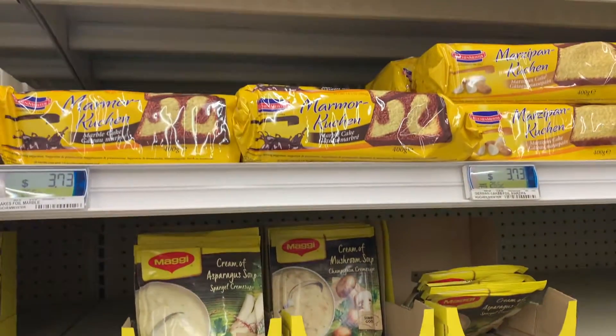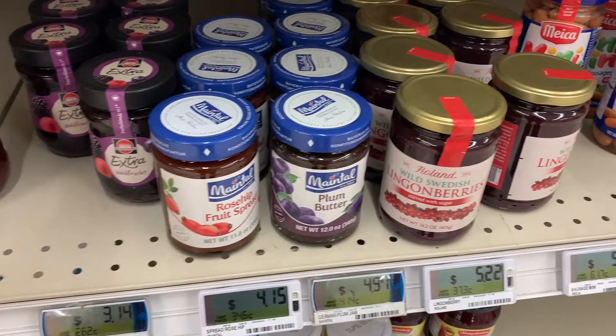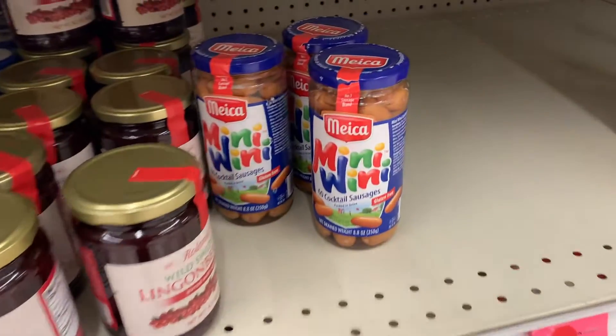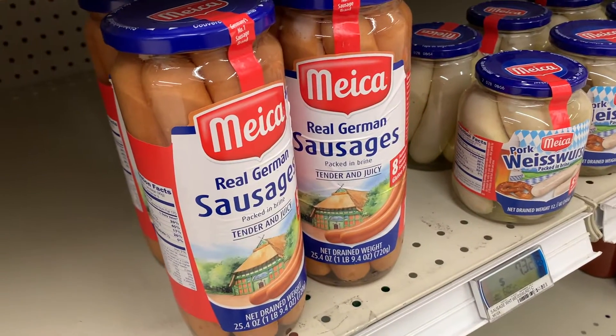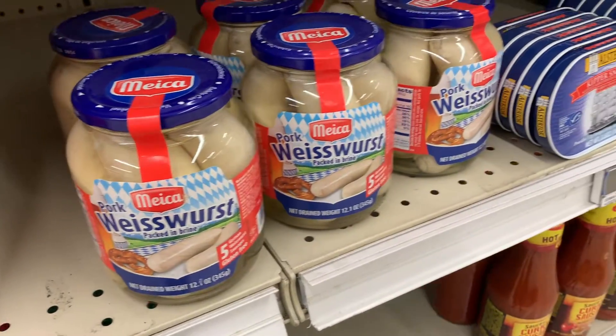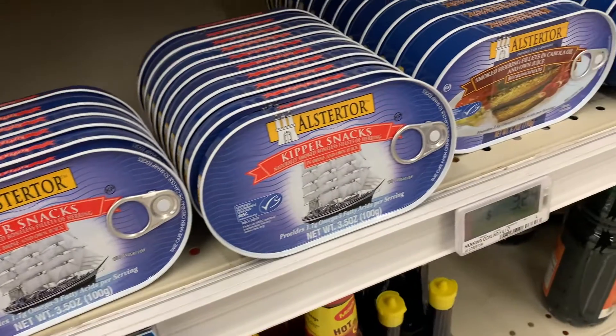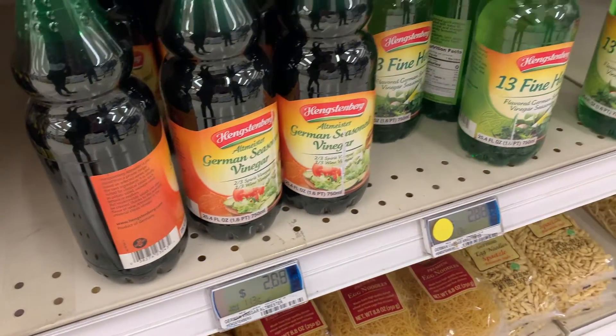My husband is German — German-American — and he has always talked to me about different German foods offered where he's from in Indiana. Me, coming from Hawaii, you don't see German food. There are no German restaurants, no places where you can pick up all these German goodies. So we were all excited about all the goodies here.